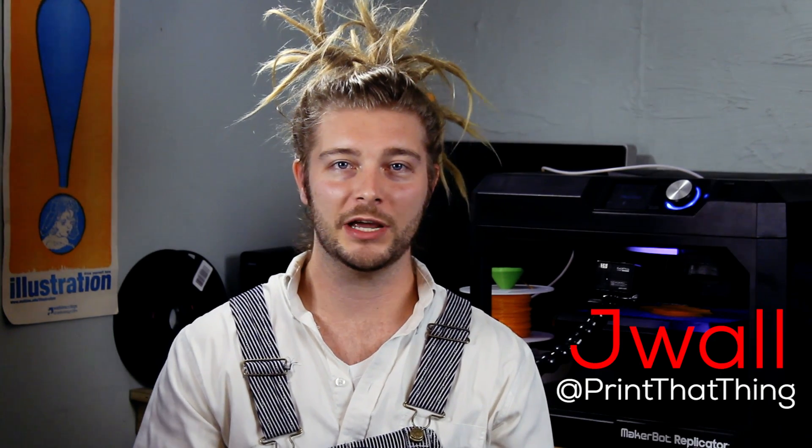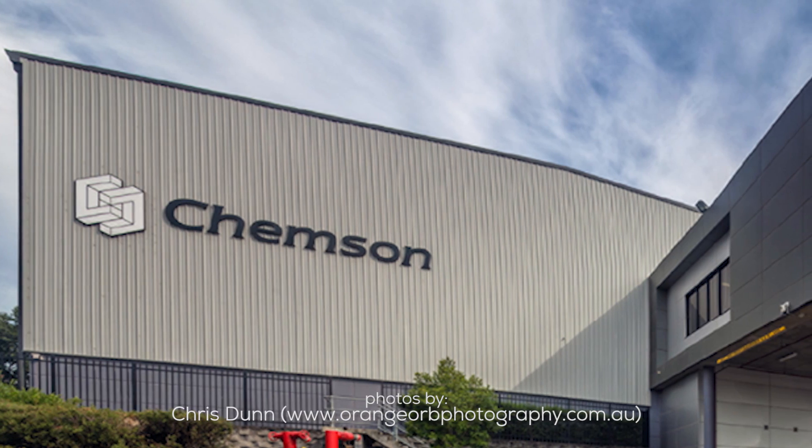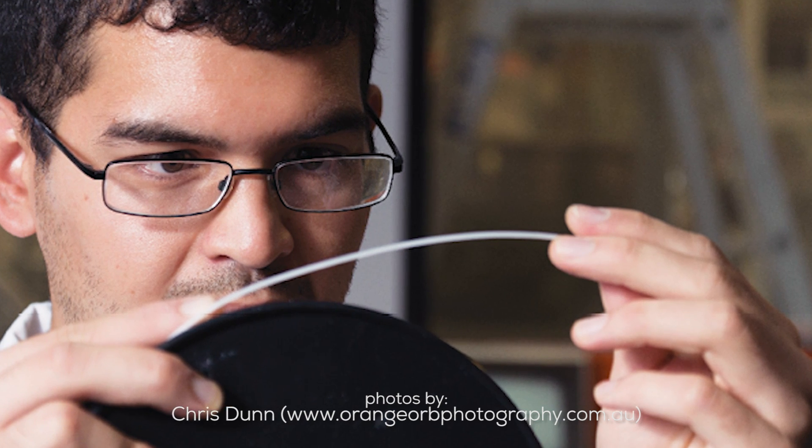Hello fellow 3D printers, I'm J-Wolf from Print That Thing, here to fry y'all up some nuggets. PVC Pipe Printing: an Australian chemical company called Kempson Pacific has created a brand new filament they call 3D Vinyl PVC.